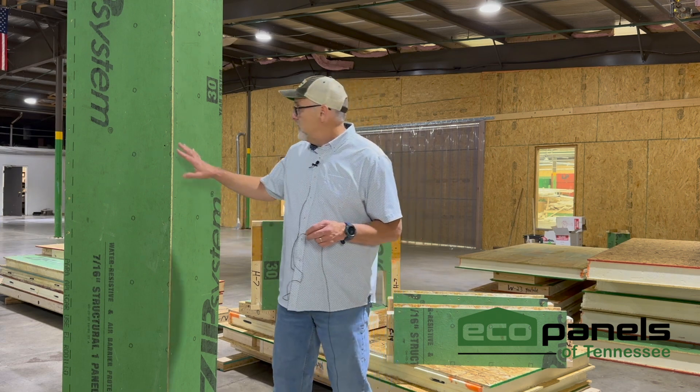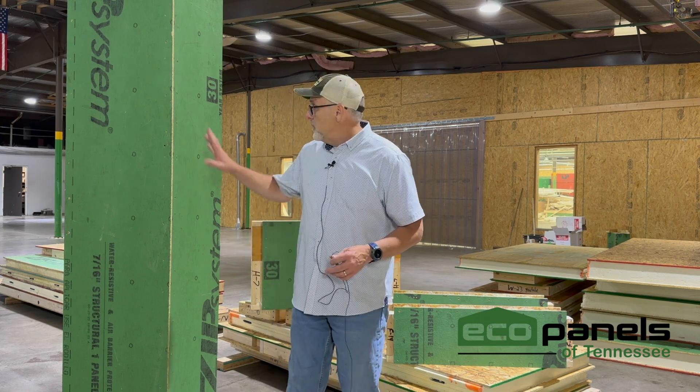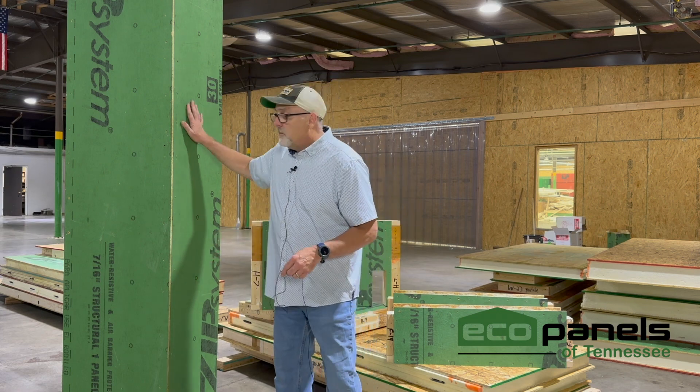The big deal is, I've got builders I work with particularly in the Northeast — Rhode Island and Connecticut — who have found from their experience that by doing one step, they're removing all those different subcontractors. They're doing this in one shot: you put the wall up, boom, you've met code, you're done, put the tape on the zip, you're ready for siding.